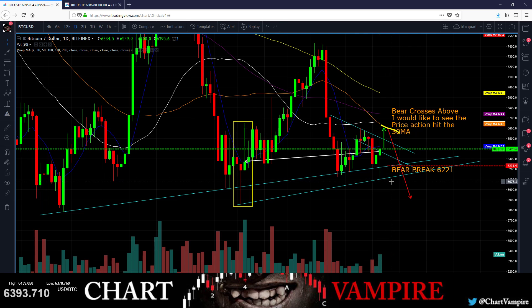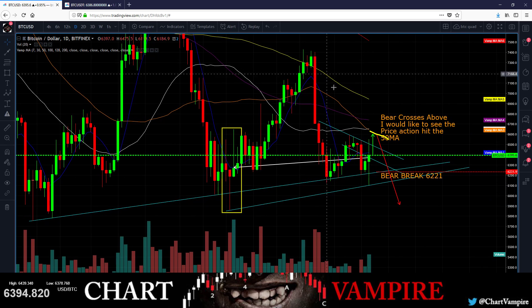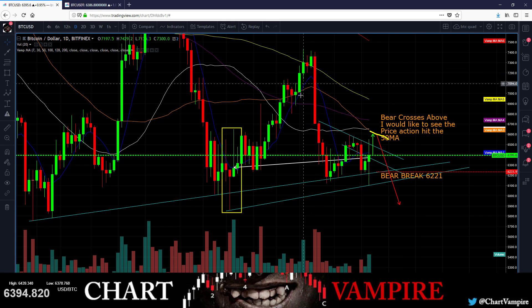I don't like either scenario right now with this candle. This candle really screws the pooch — nobody can count this candle. This is just impossible to count. You have to use trend lines, you have to use your moving averages, you have to use some Fibonacci on it. This is the only thing you could do to figure out what happened here.